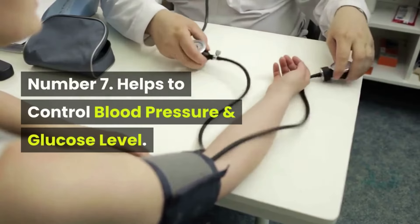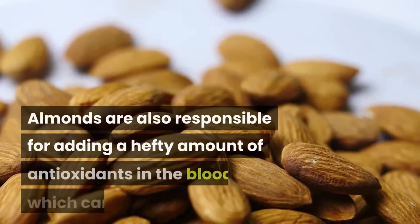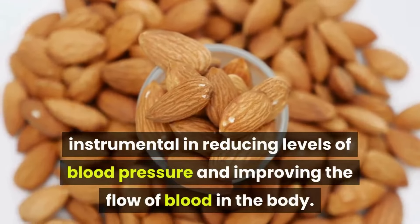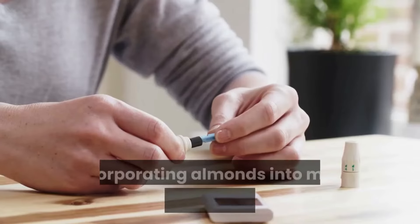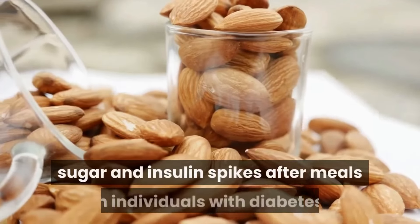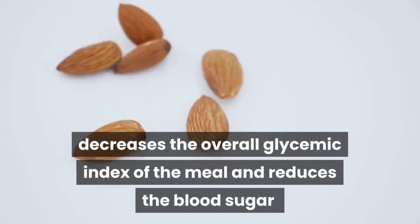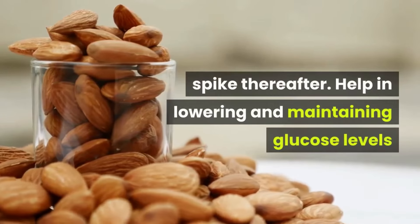Number seven: helps to control blood pressure and glucose levels. Almonds add a hefty amount of antioxidants to the blood, which can reduce blood pressure and improve blood flow. Incorporating almonds into meal planning seems to reduce blood sugar and insulin spikes after meals in individuals with diabetes, and decreases the overall glycemic index of the meal.